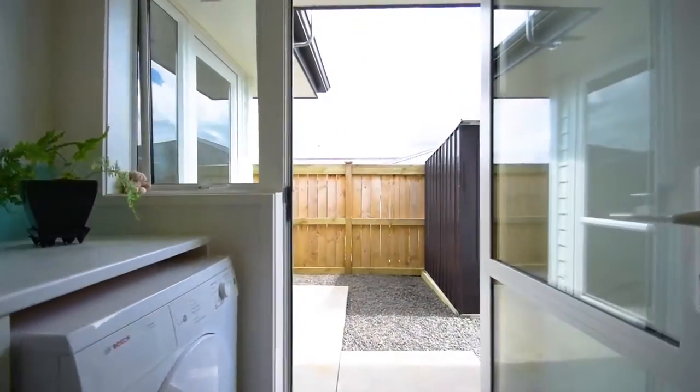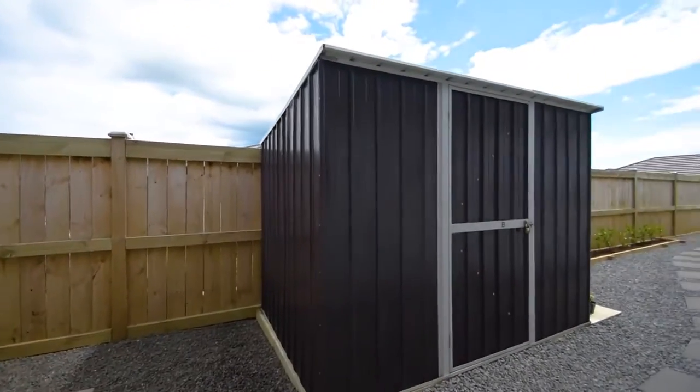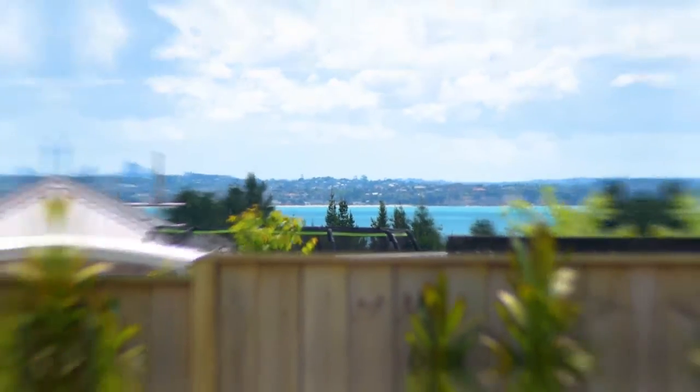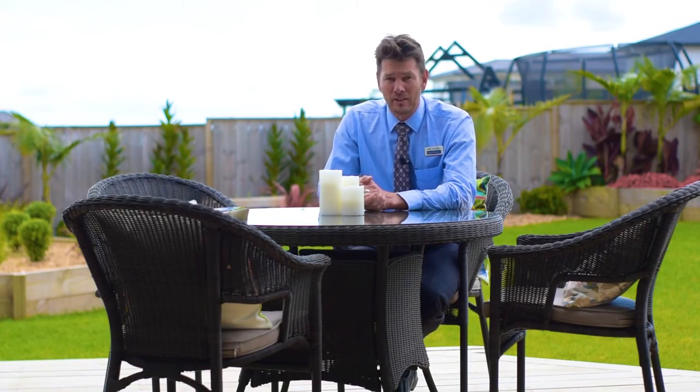Even the southern service side of the house is picture-perfect, which says much about the high standards of the owners and their attention to detail. There's even a good-sized shed to keep the large internal double garage clutter-free.